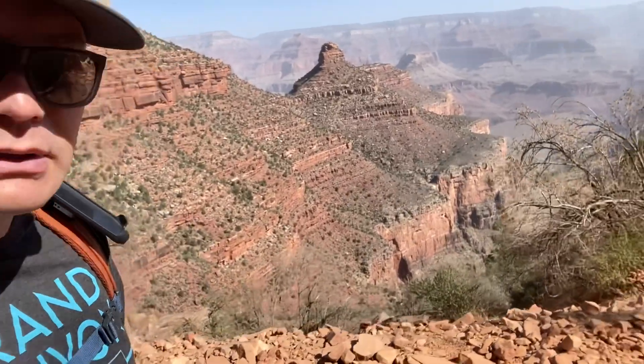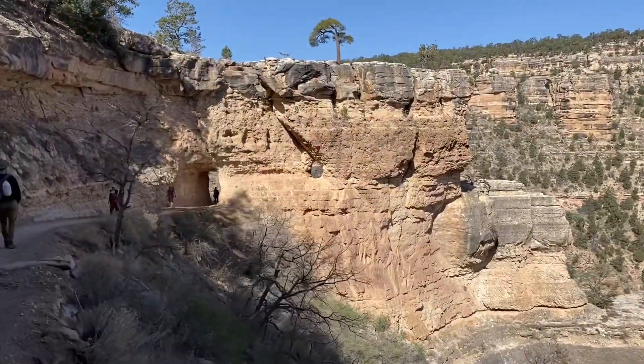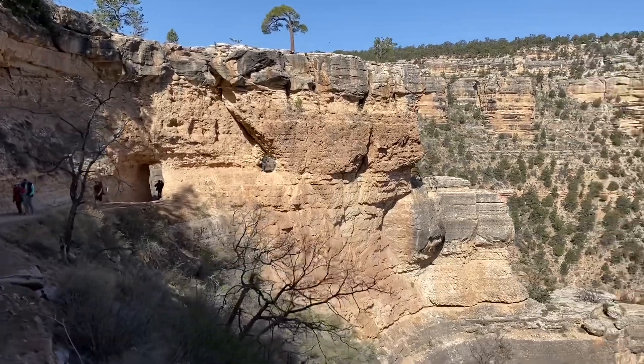Welcome to Maximo Outdoors. Today we're at the Grand Canyon and we're actually hiking on the Bright Angel Trail. I'm not quite sure how far it is — I forgot to check — but we're just going to go down a few miles and hike back up. You start at the very top and work your way down the canyon, heading downhill.